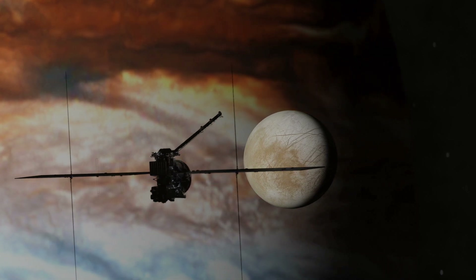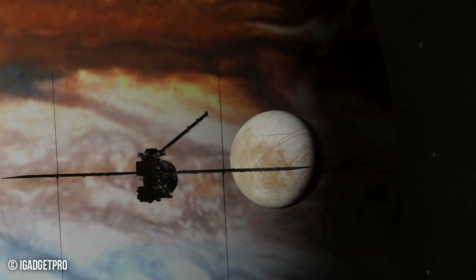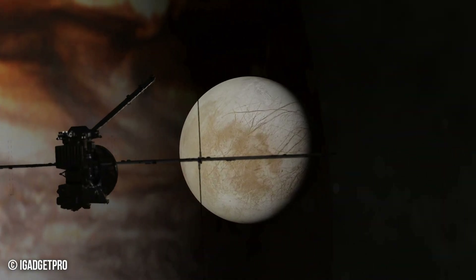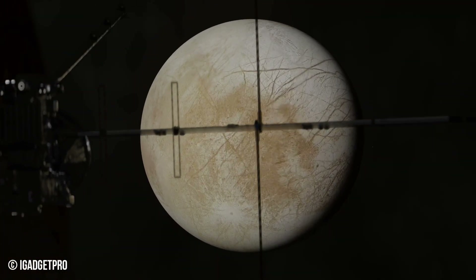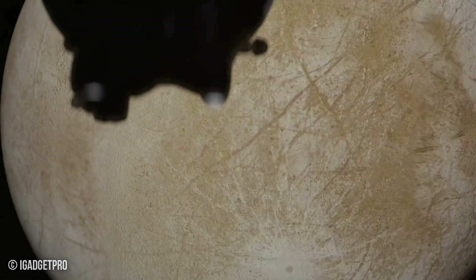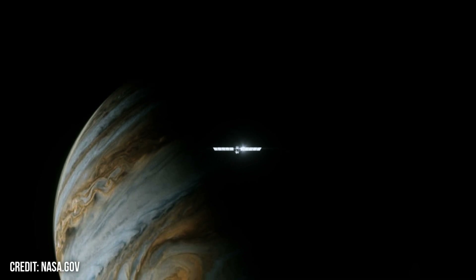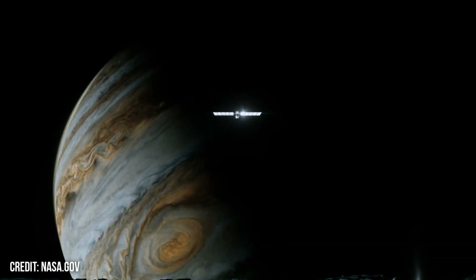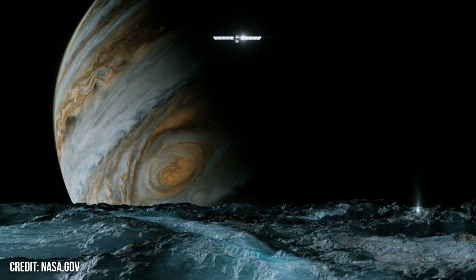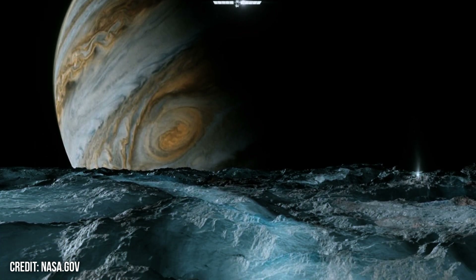Europa Clipper, propelled by an ion propulsion system generating 230 newtons of thrust, embarks on a six-year journey to Jupiter's moon Europa. This 3,500 kg spacecraft carries nine scientific instruments designed to comprehensively study this icy world. Scientists believe that beneath Europa's 10 km shell lies an ocean of salt water estimated at approximately 60 million cubic kilometers — twice the volume of Earth's oceans.